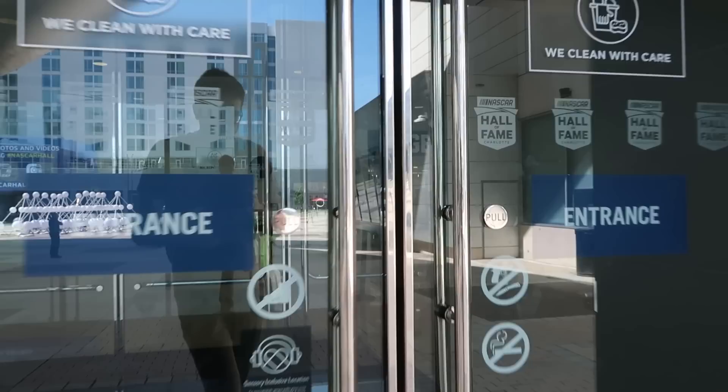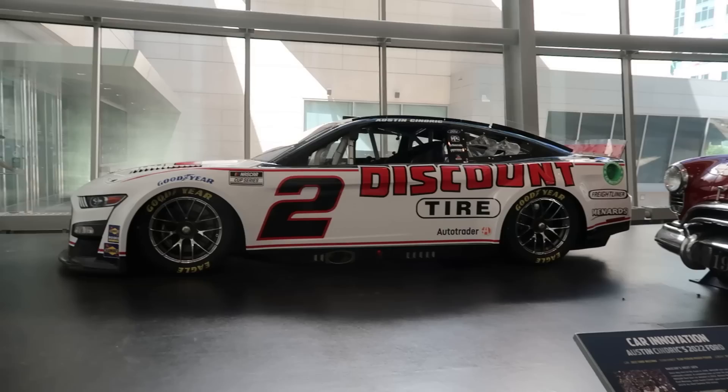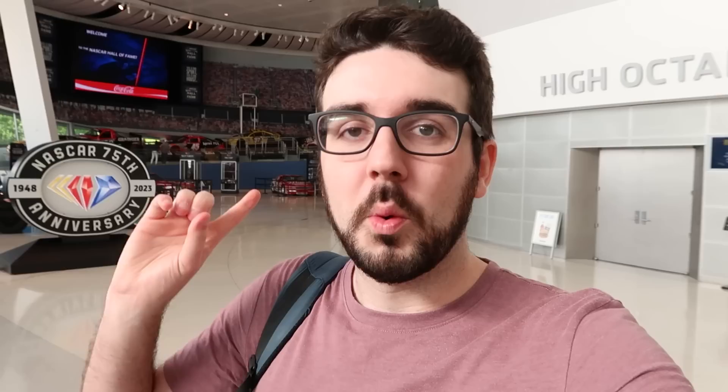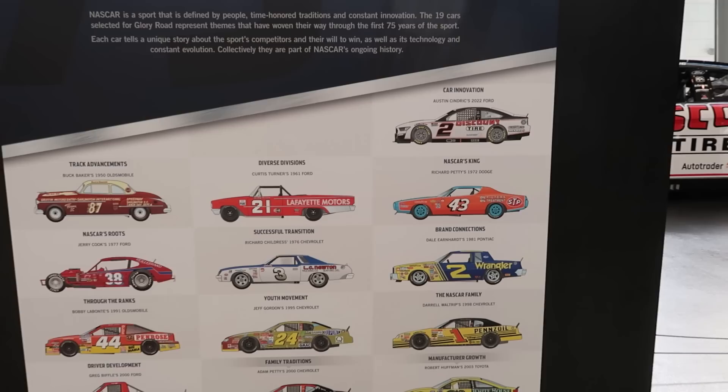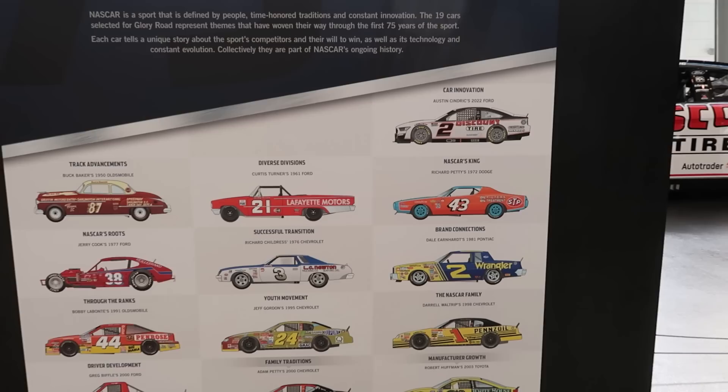It's the 75th anniversary of NASCAR, so I can't wait to see what special exhibits and special cars they may have on display inside. It's been a couple years since I was last here, so I'm excited to see what has changed. When you first walk into the NASCAR Hall of Fame, you're met by Glory Road, which features a very interesting assortment of historic NASCAR race cars representing 75 years of NASCAR history. We're going to explore the many different nooks and crannies of the NASCAR Hall of Fame today with some help from Winston Kelly — truly a once-in-a-lifetime opportunity.